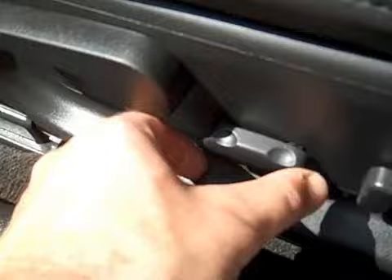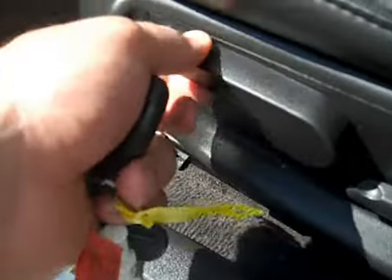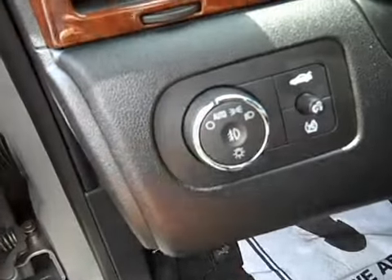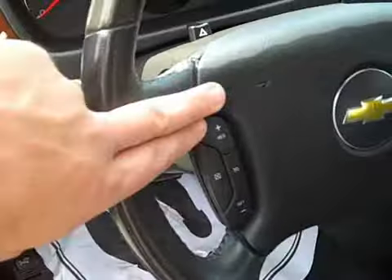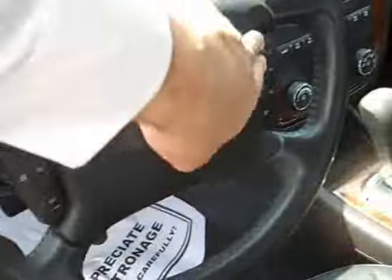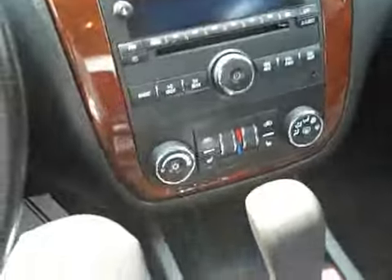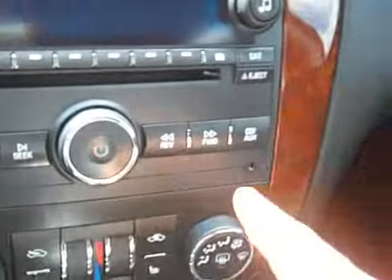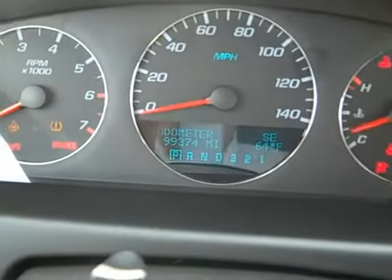Power driver seat right here with a lumbar lever as well. Automatic headlights and fog lamp control. Traction control. Steering-mounted cruise control and audio controls. Heated front seats, dual climate control. Auxiliary audio input and it does have satellite radio as well. The mileage reads 99,374 and it fires right up.